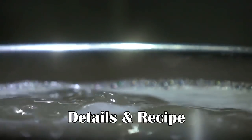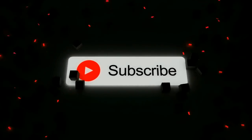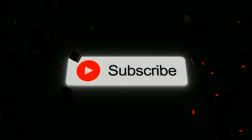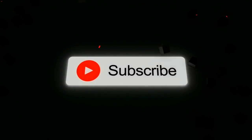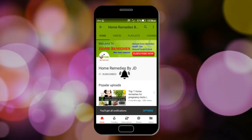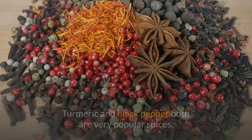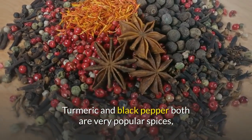To know the complete details and a simple recipe to prepare this drink, keep watching this video until the end. Please subscribe to this channel because we regularly upload health-related videos, and don't forget to press the bell icon so you will get instant notifications about the latest video uploads.